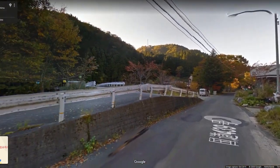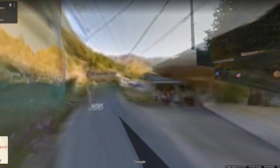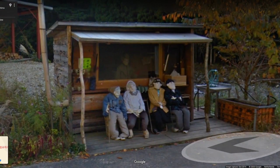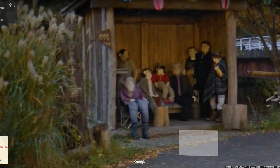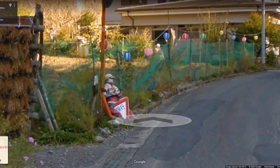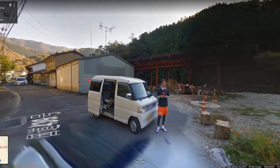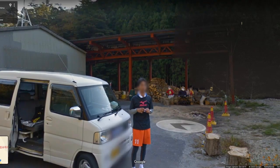It's said that in the early 2000s, former resident Tsukimi Ayano moved back to the village to look after her ailing father and made a scarecrow that looked like him to put out in the fields. She has since made hundreds more that dot the village, and many of them are said to resemble the former residents who no longer live in the area, while others are completely made up. You can visit them, some complete with face blurring, in the village's Street View.